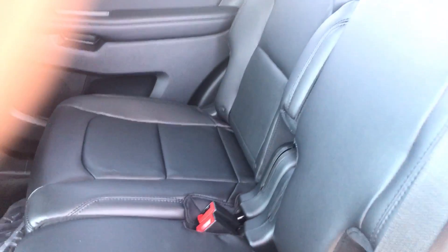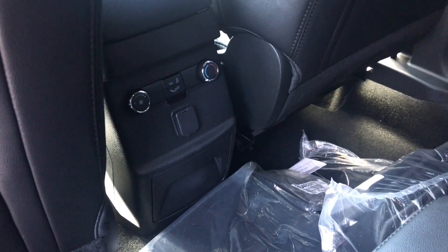This is the back. It has bench seats instead of the captain seats, but we can also get the captain seats for you if you'd like. It also has climate control back here, so they can have a different climate than you if they're cold and you're hot.